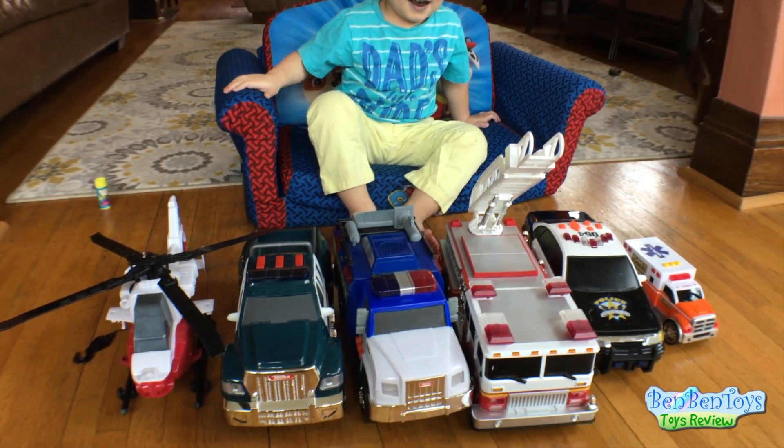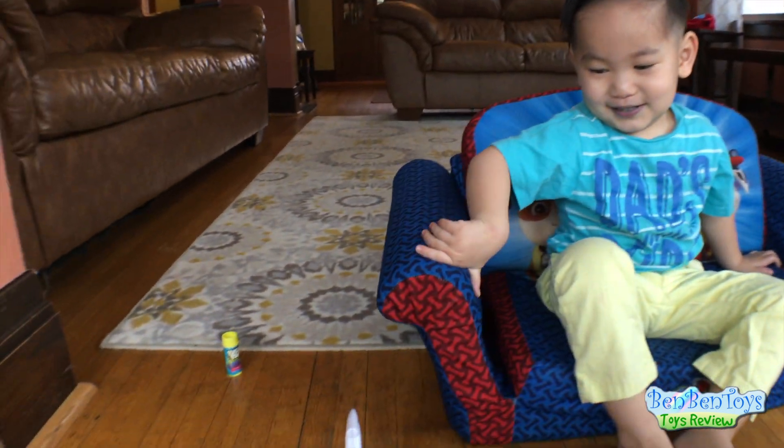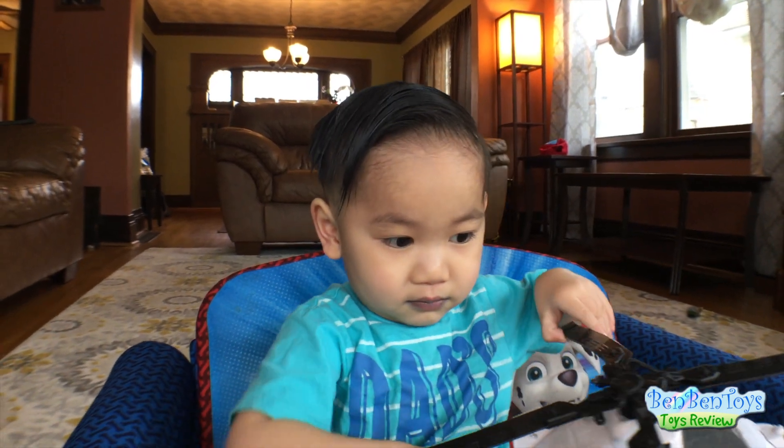Wow, those are so awesome. Hey, look at Ben. He just got done eating his Push Pop, so his mouth is all purple. Look at his mouth — it's all purple.